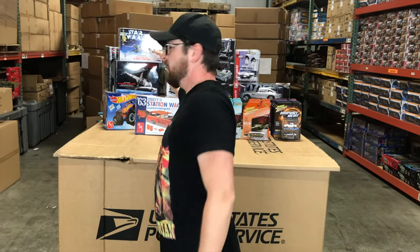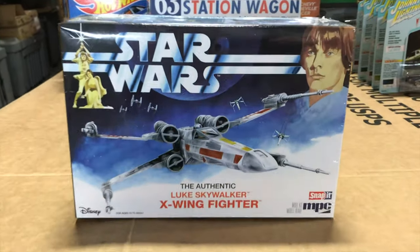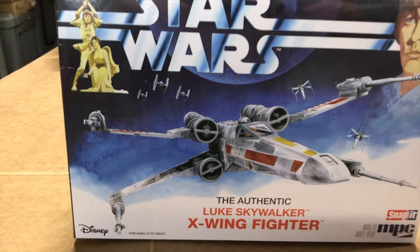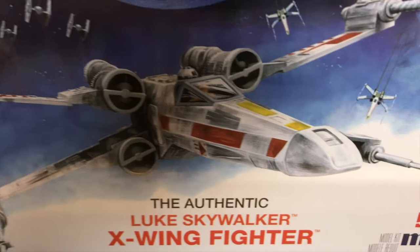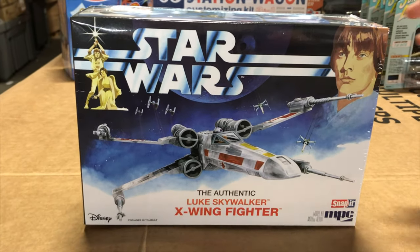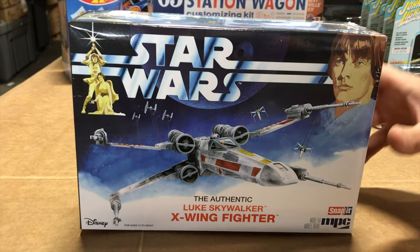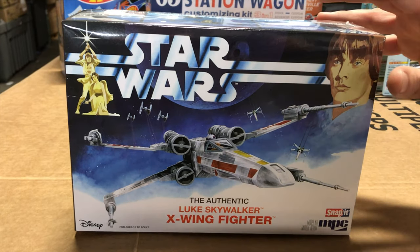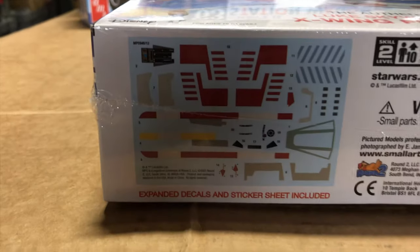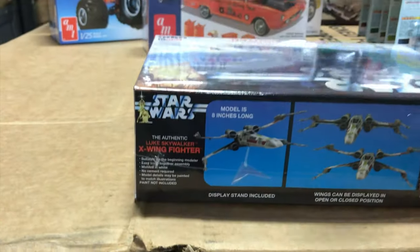First off for model kits, we're starting with the Star Wars kits — two kits coming this month. First is the Star Wars Authentic Luke Skywalker X-Wing Fighter snap kit. We went through the tooling from when it was released before and made small tweaks to make it easier to assemble. It has new artwork done in that vintage Star Wars style, and we expanded the decal sheets to give more options. The kit also comes with a display stand.